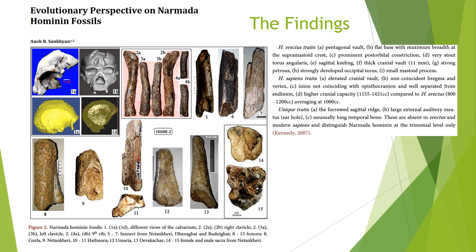There are also clavicles, humerus, and femora found at Hathnora as well as the neighboring sites of Nathan Kheri and Suraj Koon.